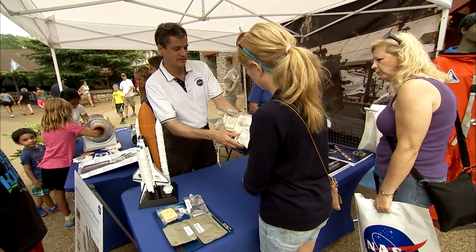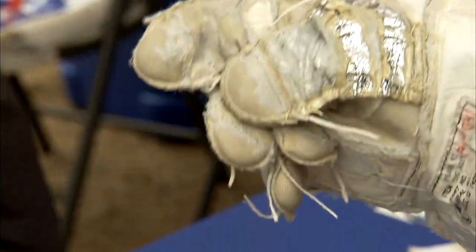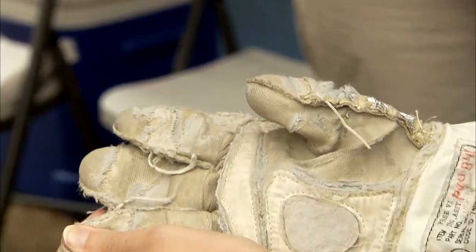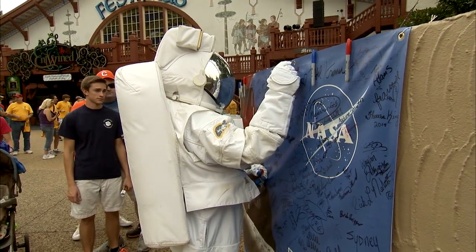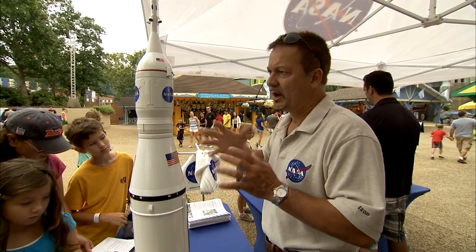That's what they would wear, and that's just a glove. That's what they would wear, and that's just a glove.